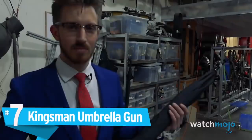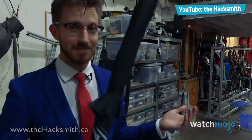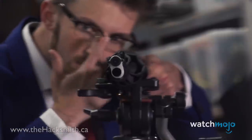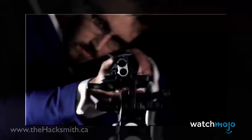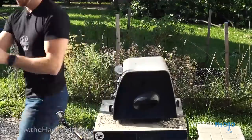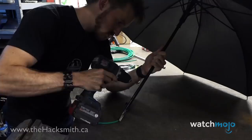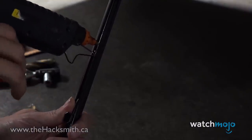Number 7. Kingsman Umbrella Gun. 20th Century Fox actually approached Hacksmith to see if he could make a Kingsman umbrella. He did not disappoint, starting off with a quality umbrella that could already do some serious melee damage. Removing the tip and modifying the shaft, Hacksmith fashioned the umbrella into a blowgun with CO2 cartridges and a tire inflator.